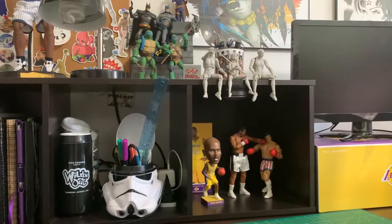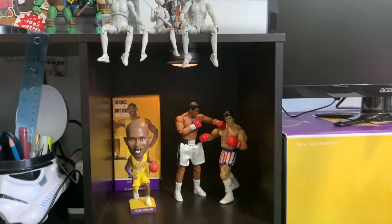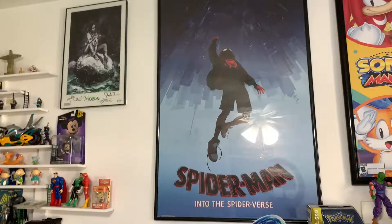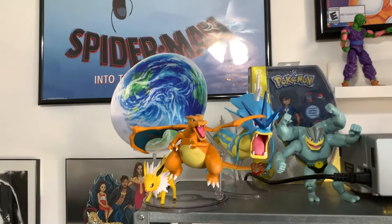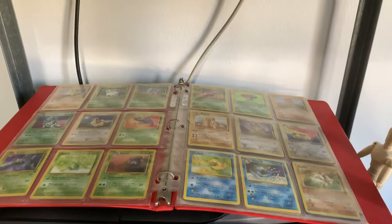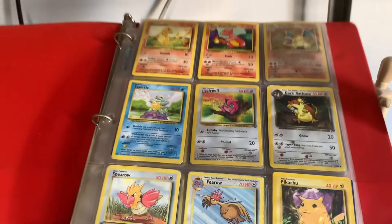This is actually supposed to be upright but I put it sideways because it fit on my desk better — I make my own rules. This is my sports section: rest in peace Kobe, my favorite athlete ever. We have Muhammad Ali versus Rocky, Spider-Man of course, and a poster of Niobe signed by the creators. Here is the Pokémon Stadium — Charizard, Jolteon, Gyarados, Machamp, Mewtwo, Ash, Pikachu — and it won't be complete without Pokémon cards. I know you see that Charizard — I gotta look on eBay to see how much he's going for, but I'm probably not gonna sell it.